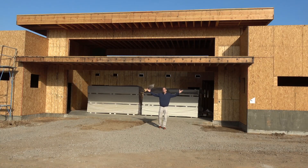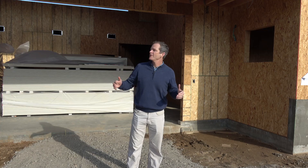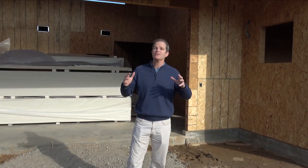Welcome to the virtual tour of our new early childhood center. I am so excited about the progress of this place — it is amazing, and I'm excited that you're going to get to see some of that progress.